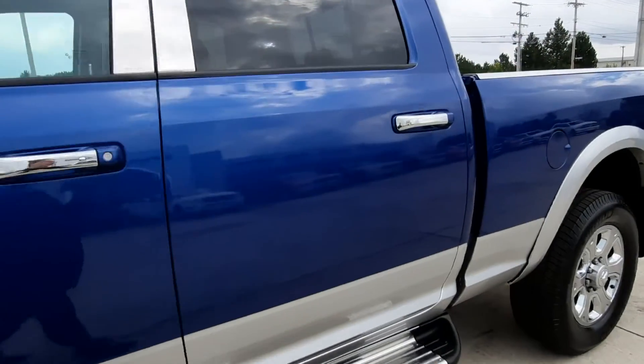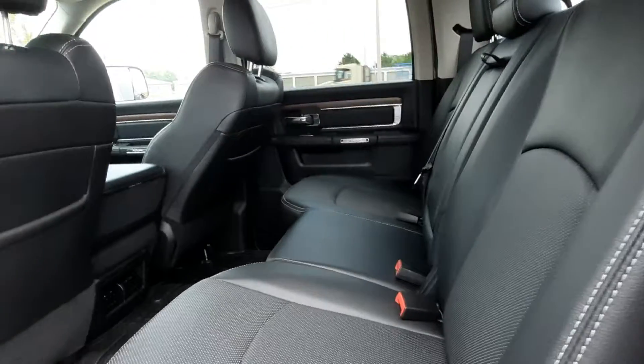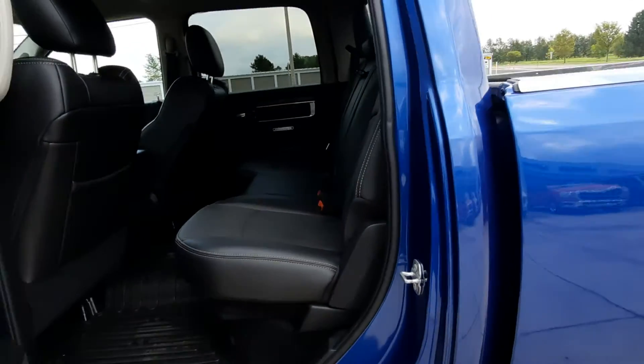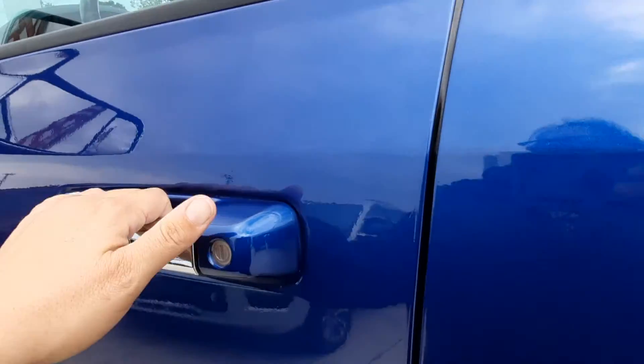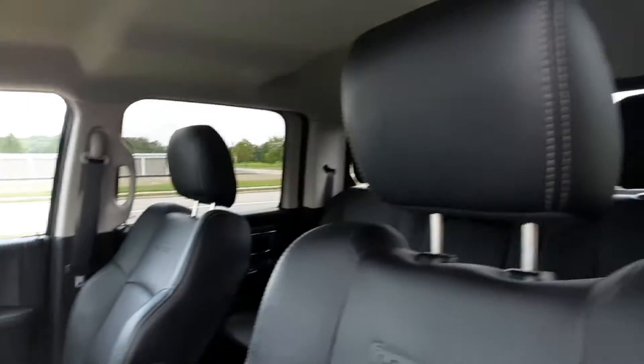There was the outside — we'll check out the inside. Back seats are in great shape. Front seats look good.